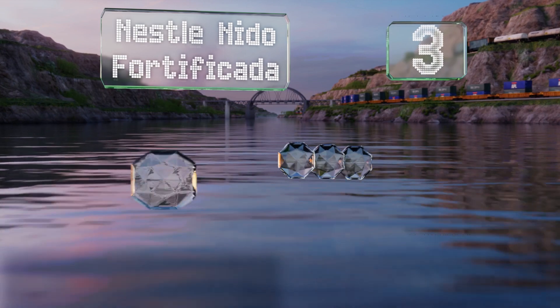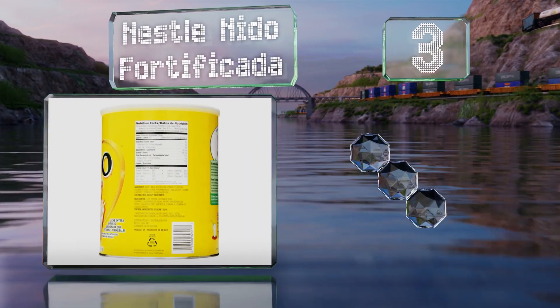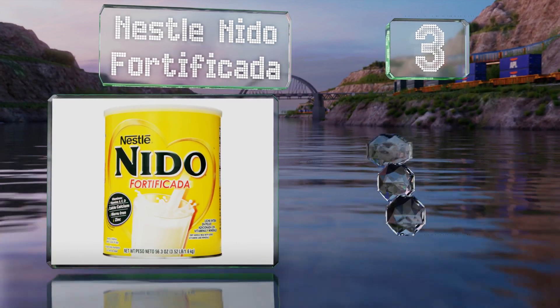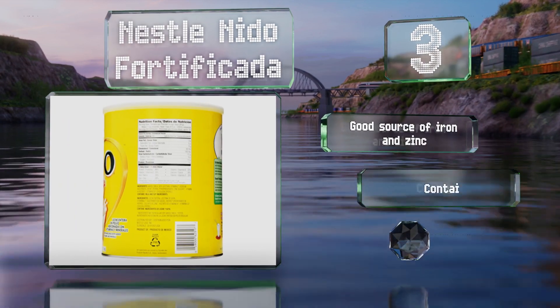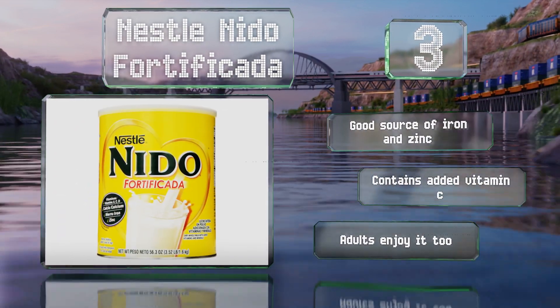Nearing the top of our list at number three, Nestle Nido Fortificata is a nutritious substitute that includes supplements contributing to its health benefits. The recipe was formulated to support developing youngsters aged four and up, and one canister contains 53 servings. It's a good source of iron and zinc and also contains added vitamin C. Adults enjoy it too.